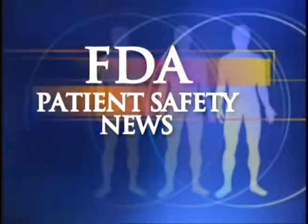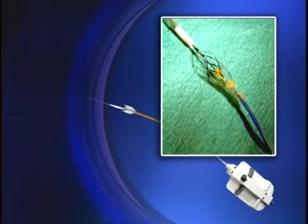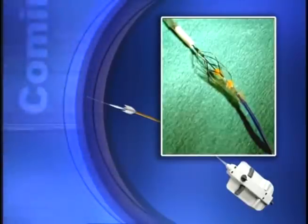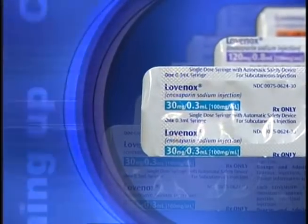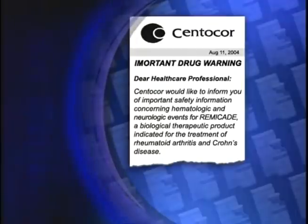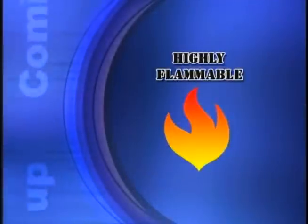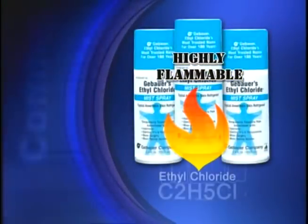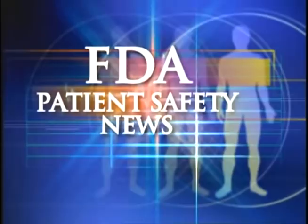This is FDA Patient Safety News. In this edition: a new stent to treat stenosis in the carotid artery, a caution about adjusting the dose of Lovenox in patients with severe renal impairment, a new warning about serious hematologic and neurological events in patients on Remicade, and a warning about causing fires with ethyl chloride spray. These stories and more on this edition of FDA Patient Safety News.